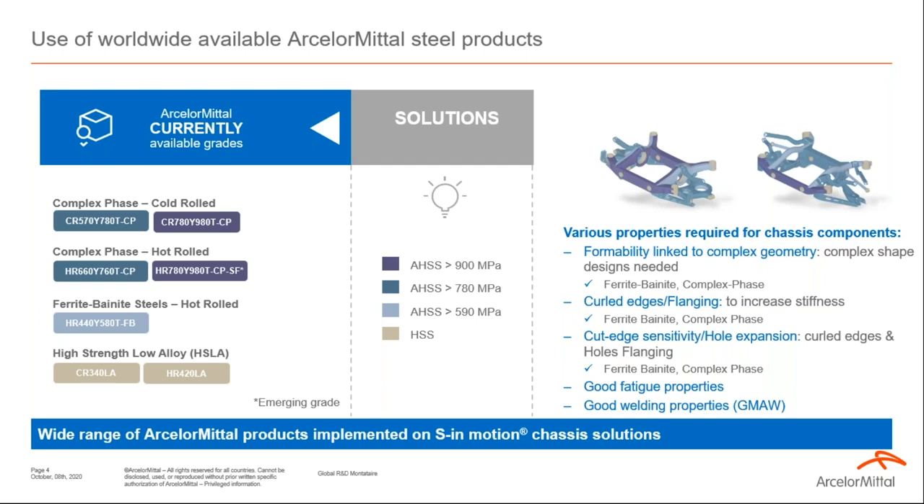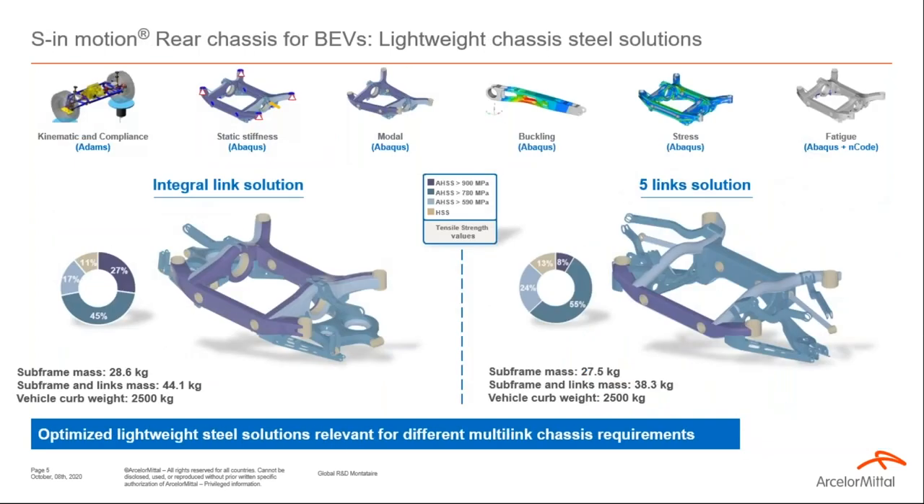In our solutions, we considered first high-strength low-alloy steels, also ferrite-bainite steels with best-in-class formability suitable for complex shaped designs. We also considered complex-phase steel grades, hot-rolled or cold-rolled, which exhibit good stretch flangeability behavior in addition to high mechanical properties. To develop these generic solutions, we considered as many numerical process conditions as possible that an OEM or Tier 1 would use: first kinematic and compliance, then strength, stiffness, and finally fatigue.